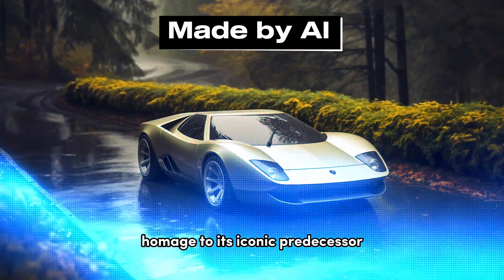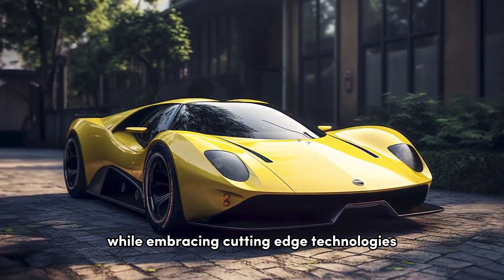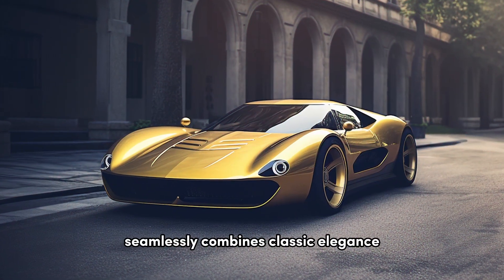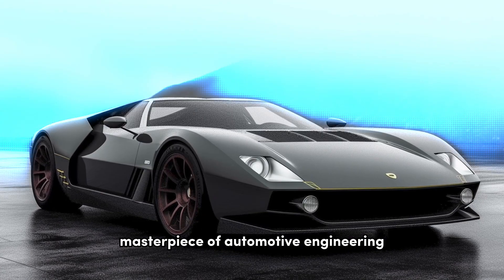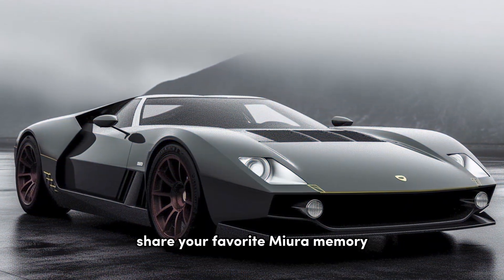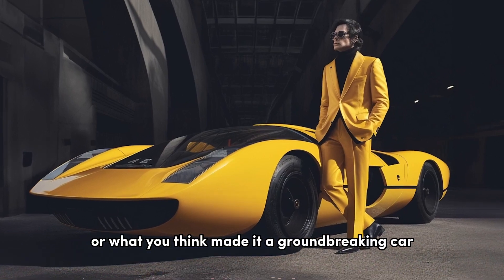Envision a design that pays homage to its iconic predecessor while embracing cutting-edge technologies. The next generation Miura seamlessly combines classic elegance with futuristic enhancements, resulting in a true masterpiece of automotive engineering. Share your favorite Miura memory or what you think made it a groundbreaking car in the comments below.